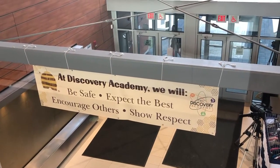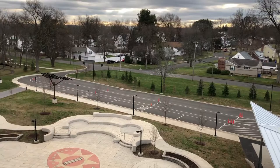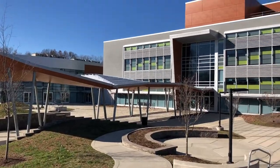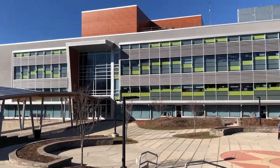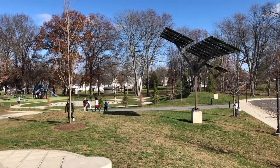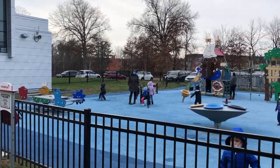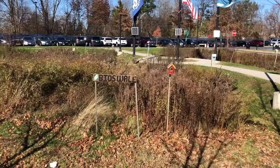Our school is conveniently located in Wethersfield, right over the border of Hartford, with convenient access to Interstate 91, the Silestine Highway, and the Berlin Turnpike. And our school grounds are amazing! They were designed with our STEM theme in mind. We have two playgrounds for our students to play on, as well as a bioswale and a nature trail.